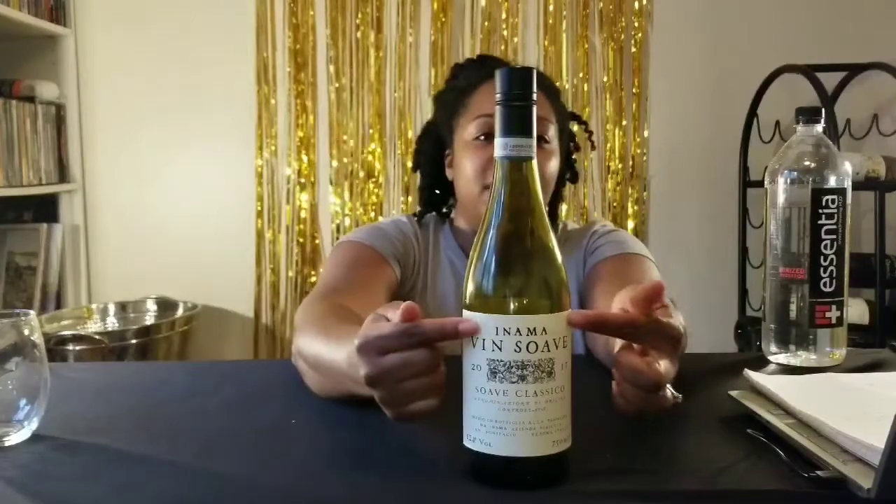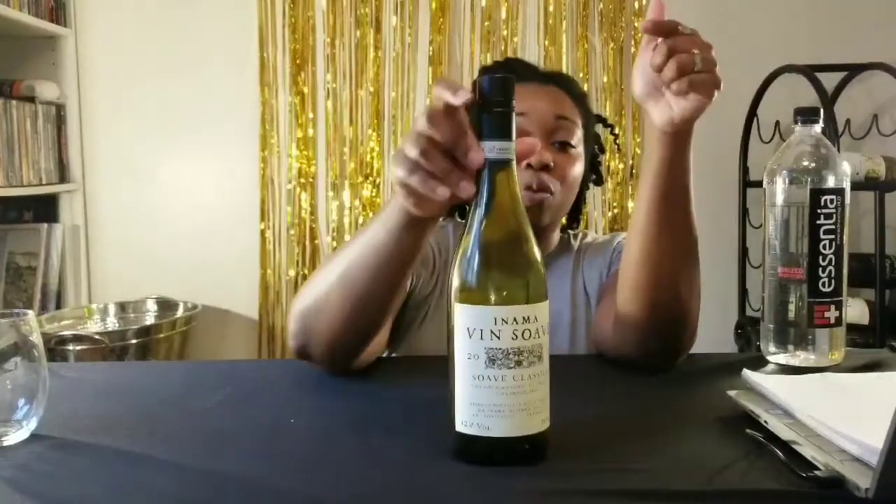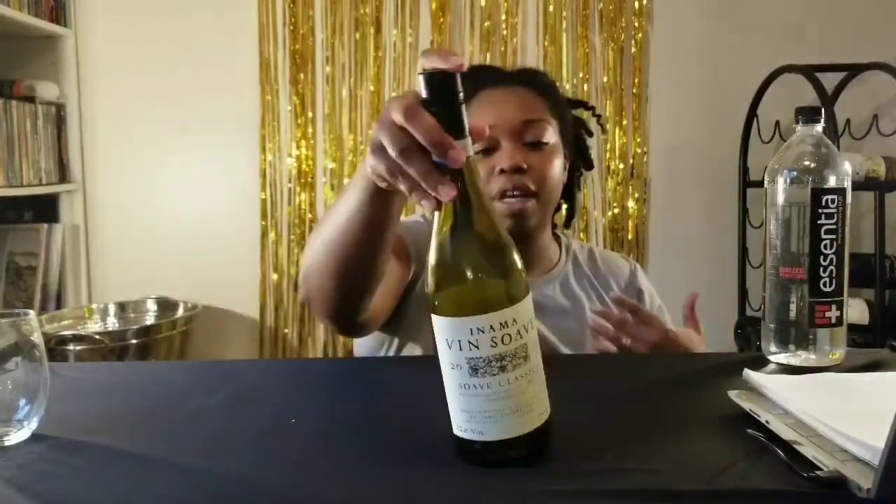Today, as a warm up, just as I'm kind of releasing from my work week — it's been a crazy month — I have chosen this Inama Soave. Technically, Inama is the maker; it's the last name of the maker. Vin means wine and Soave is the type of wine. Soave is actually a region in Northeastern Italy, and so that's why it's called Soave.